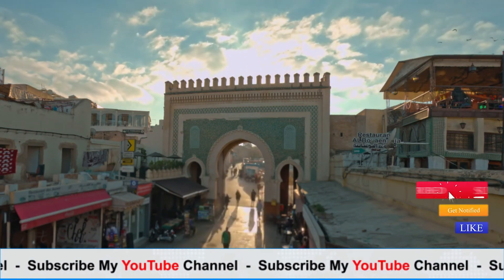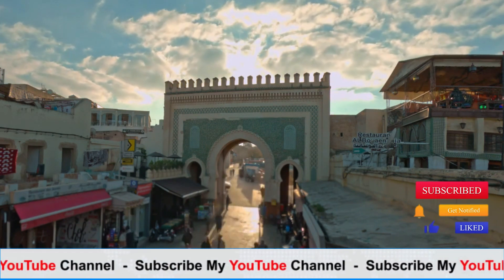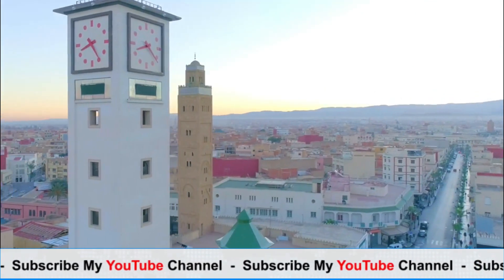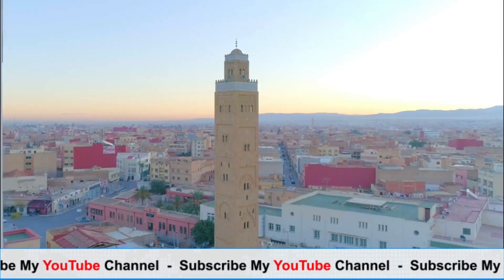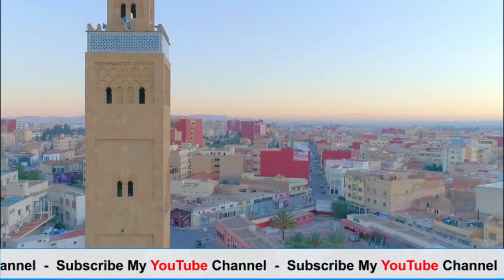Atlas Mountains: located just outside Marrakech, the Atlas Mountains offer breathtaking scenery and outdoor activities. Visitors can go hiking, mountain biking, or take guided tours to explore Berber villages and experience the stunning landscapes.